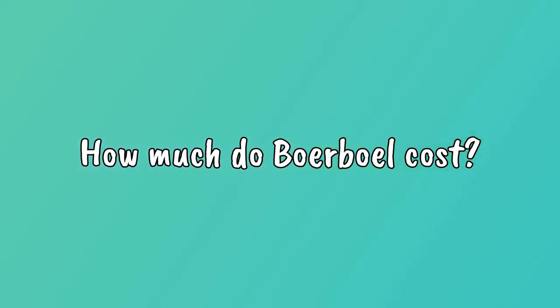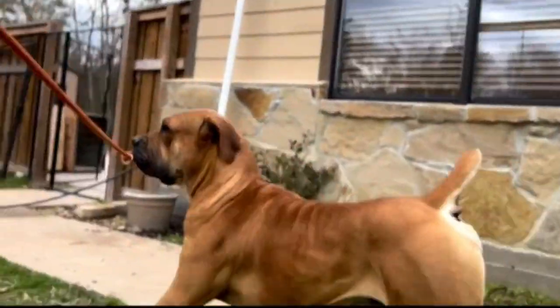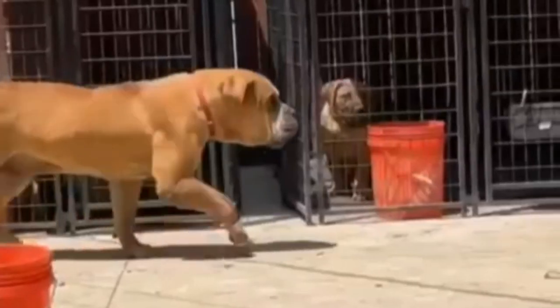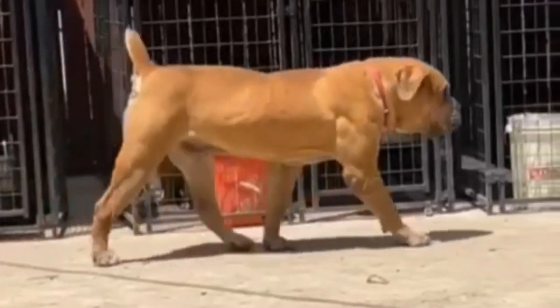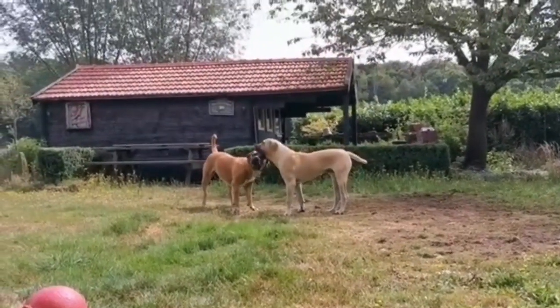How much do Boerboels cost? The price of a Boerboel puppy in India can vary depending on various factors such as the breeder's reputation, the lineage of the puppy, and the location. On average, a Boerboel price in India can cost anywhere between 80,000 rupees to 130,000 rupees or more.